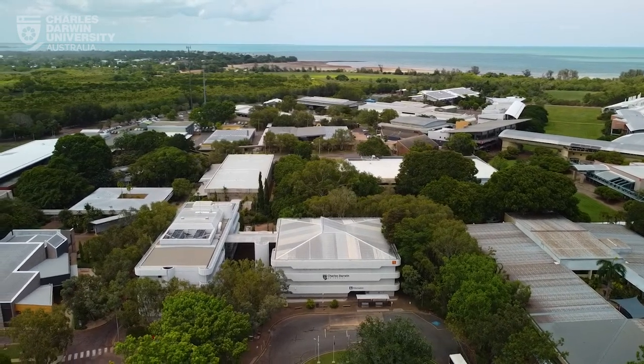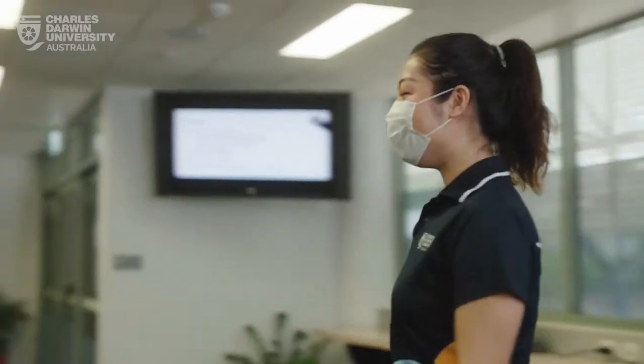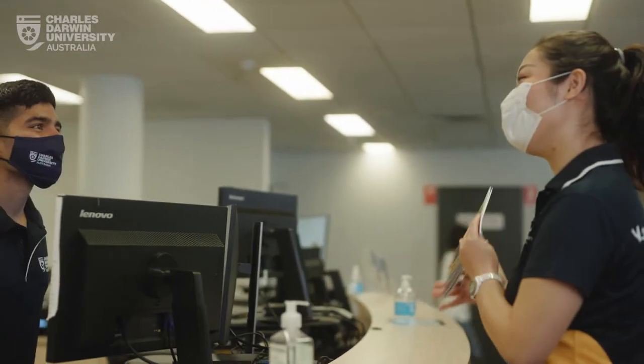Welcome to CityU. When you first arrive at the CityU Kasserina campus, you'll be greeted with the Orange Precinct. This is where you find Student Central, where you can get all your questions answered.